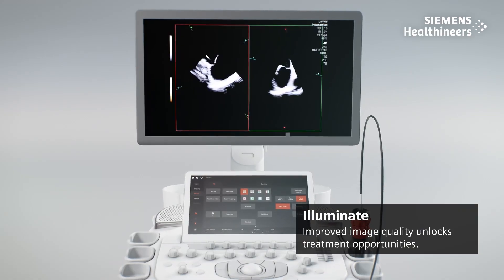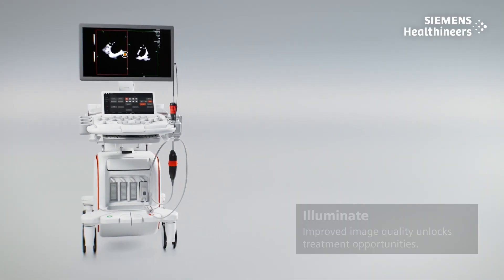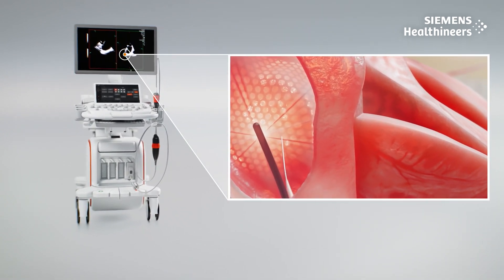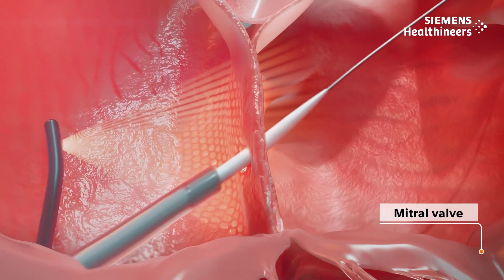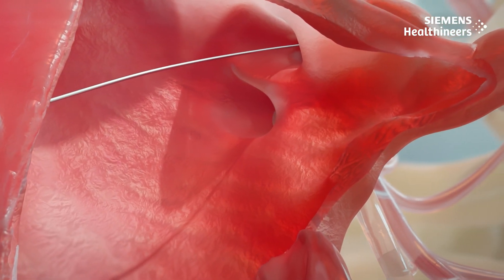AcuNav Lumos provides live enhanced 2D image quality. Directed by biplane imaging, a transseptal wire is precisely guided through the interatrial septum into the left atrium, and a transseptal sheath dilates the opening, allowing 4D ICE catheter access.